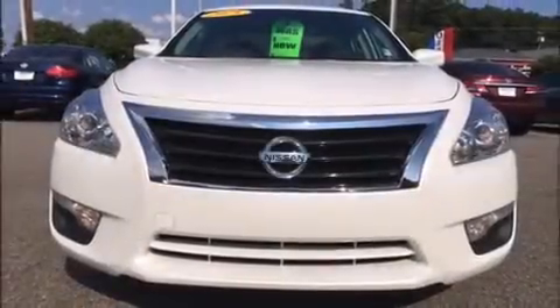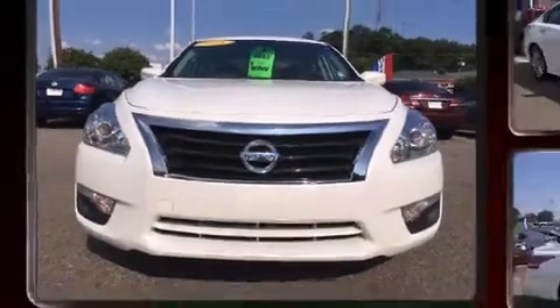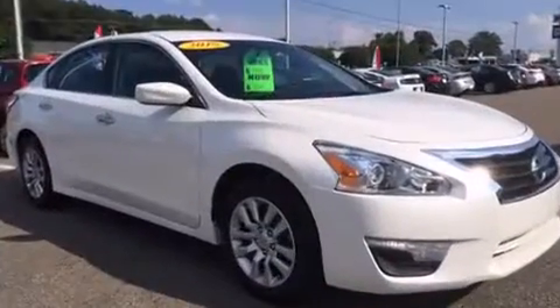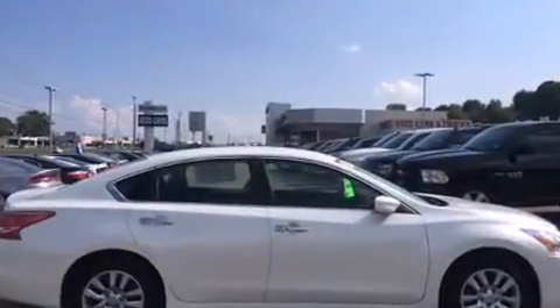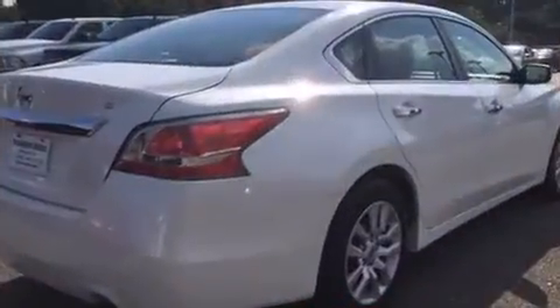Climb inside the 2015 Nissan Altima. This four-door, five-passenger sedan still has fewer than 40,000 miles. It features a continuously variable transmission, front-wheel drive, and a 2.5-liter four-cylinder engine.